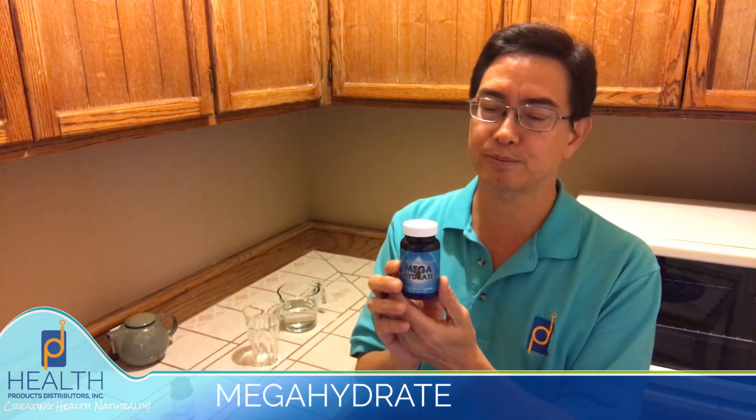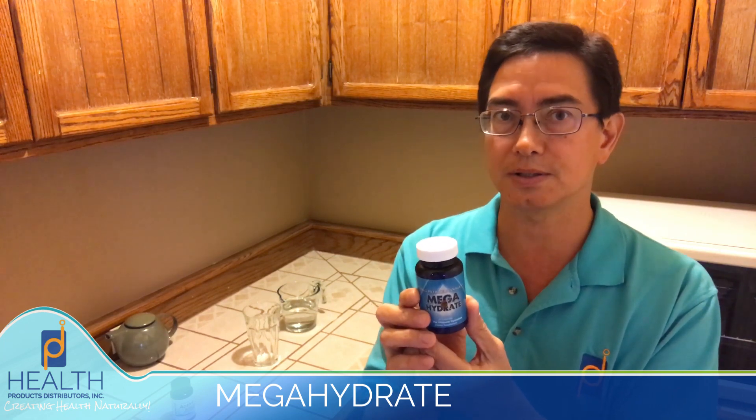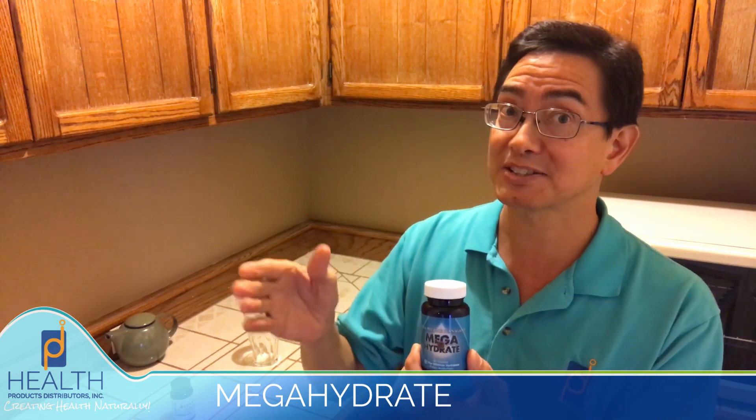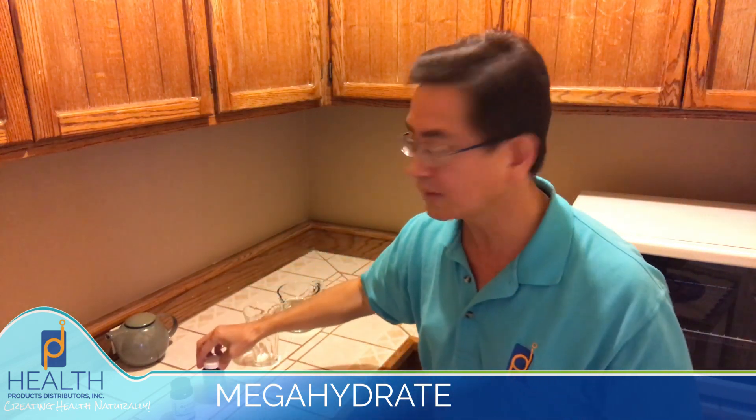Now let me talk about Mega Hydrate. This is an interesting product. This doesn't create molecular hydrogen initially — what it is is a silica hydride powder. Hydride is the hydrogen negative anion, H minus. Technically it's H with two electrons and one proton, so it becomes H minus because it has an extra electron. And what does that extra electron do? That electron is a free radical scavenger because it's a free electron, creating massive quantities of electrons available to quench free radicals.